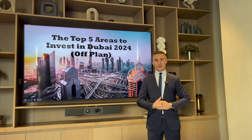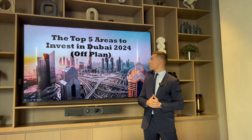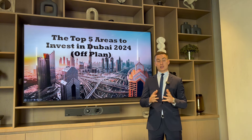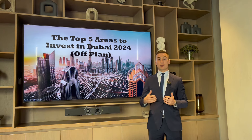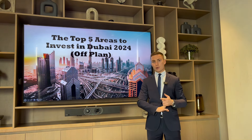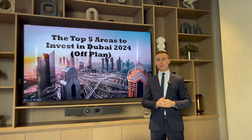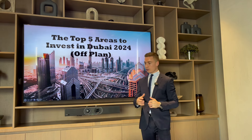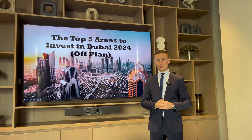Today we're going to run through the top five areas to invest in Dubai in 2024 for off-plan. There are great opportunities in established communities like Downtown, the Marina, or Palm Jumeirah, but today we're specifically speaking about off-plan projects — brand new buildings that are going to be launched, constructed in the next few years. Let's jump right in.